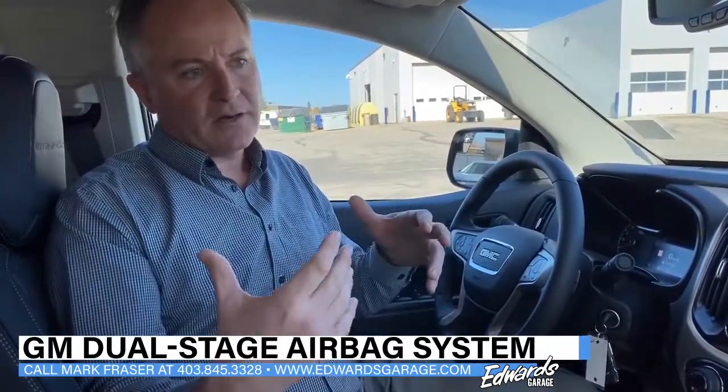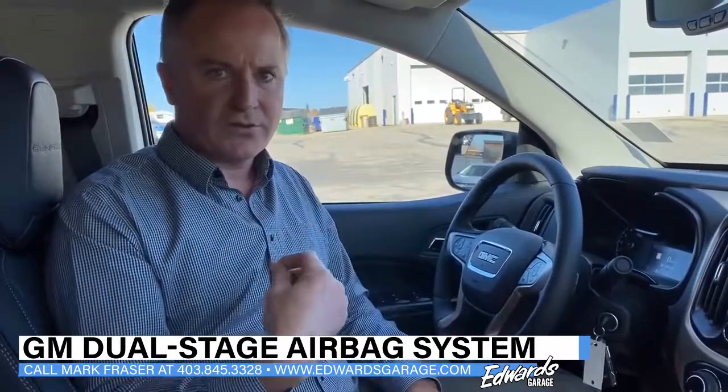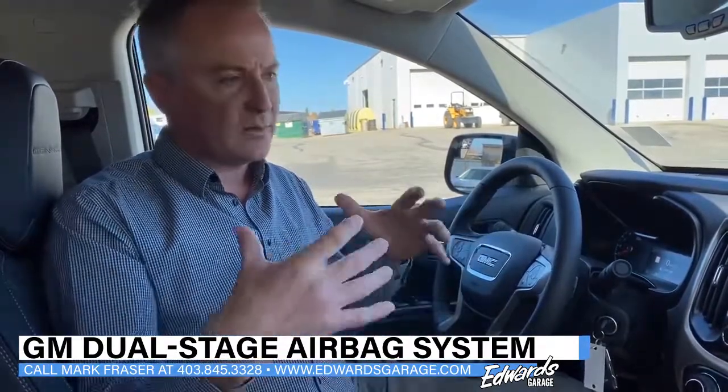The bags are a supplemental protection system that works with your seatbelt. Your seatbelt always has to be on — you can't solely rely on the airbags alone. They work with the seatbelt to help protect you.